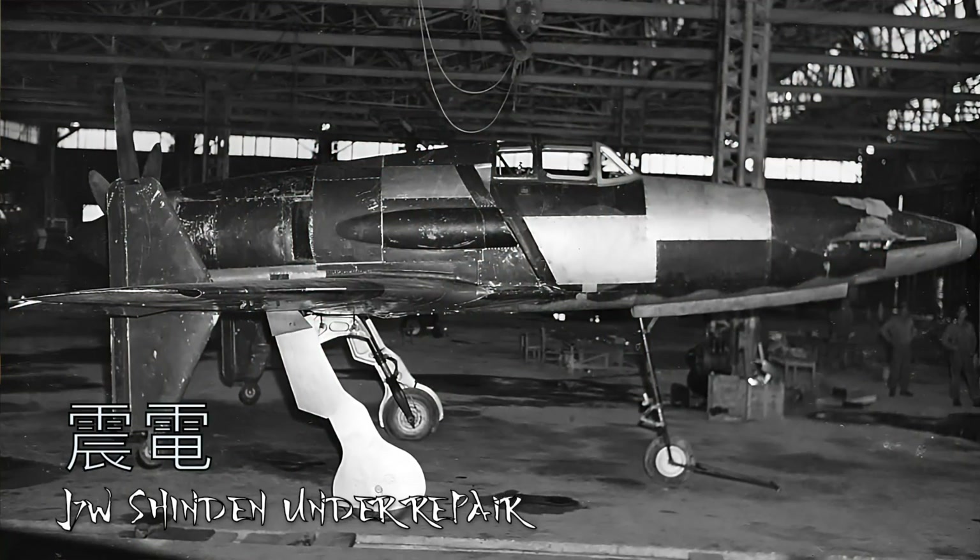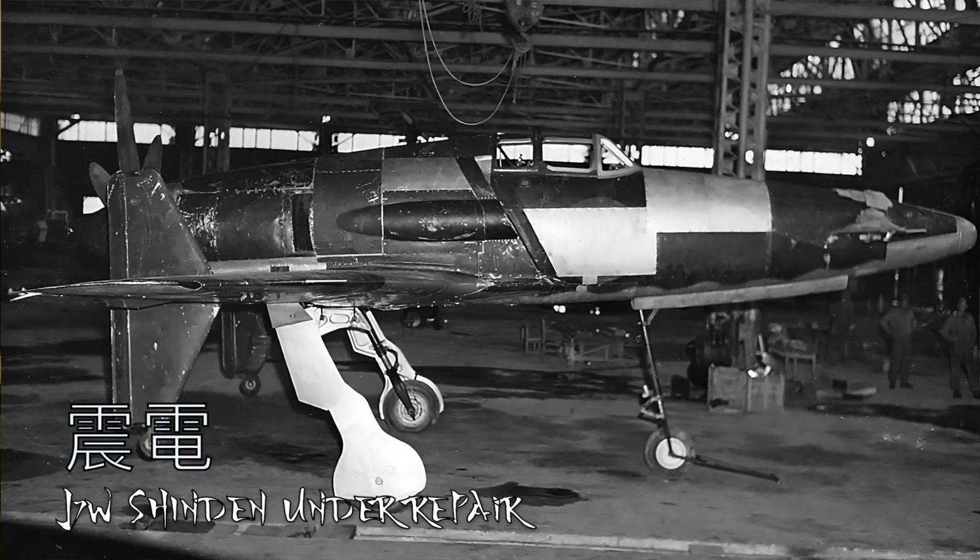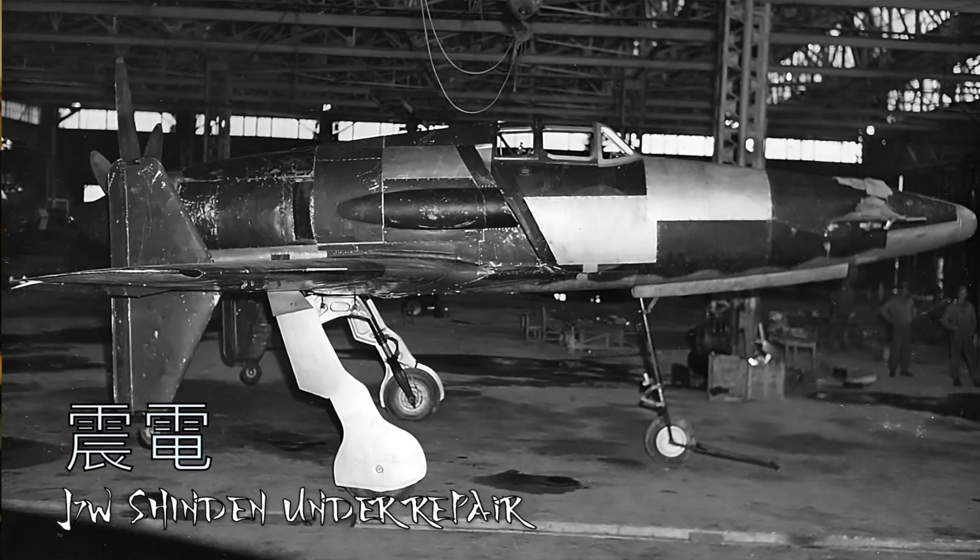Another interesting thing to note is they had a tricycle-style landing gear — one wheel under the nose and one under each wing. This is pretty common today, but back then it was actually rather rare. Before the first flight happened, the Imperial Navy ordered this craft into production as they were desperate and reaching for some type of miracle weapon. They planned to produce 150 of these craft at two separate locations each month, with hopes of opening more locations down the line.